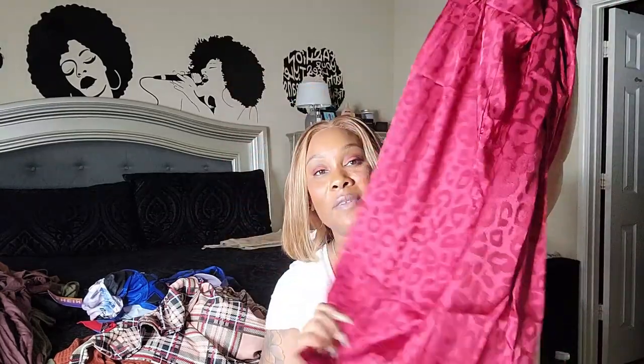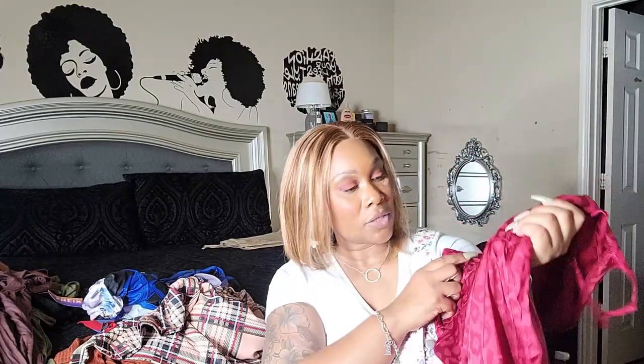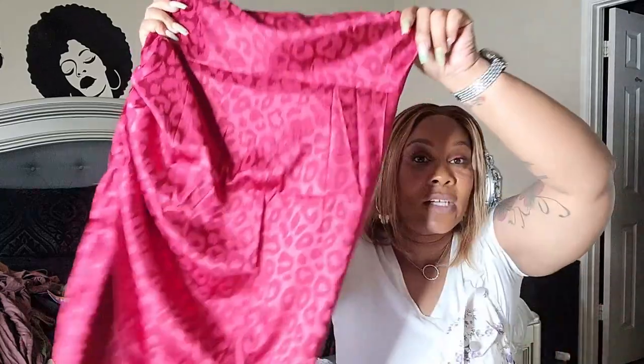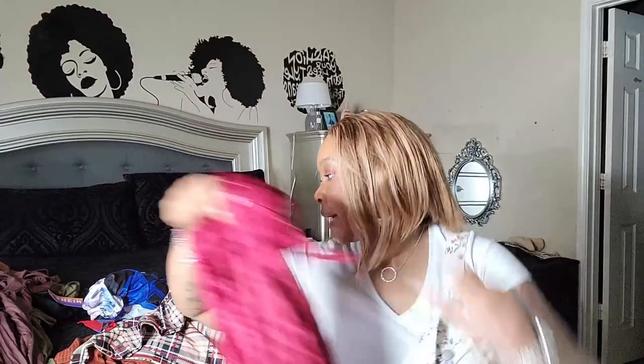I also got it in red — sometimes I have a thing for buying two of something. It has that peekaboo thigh area and it's a really pretty dress. What I didn't notice at first when I bought it is it's giving off like a cheetah print or cheetah print silhouette type of situation, which is really nice.